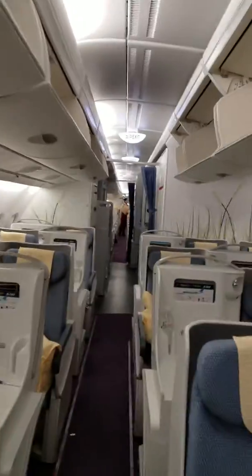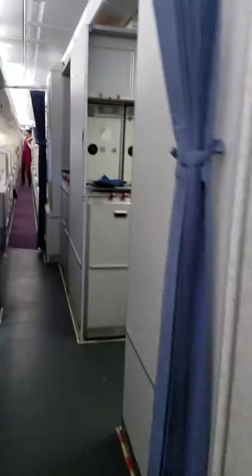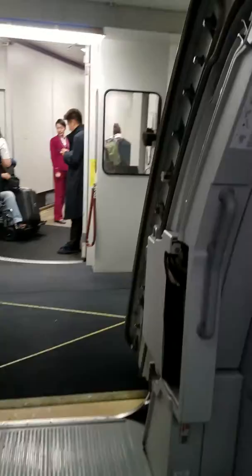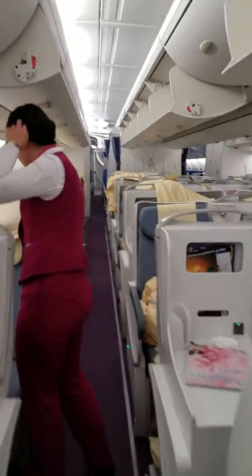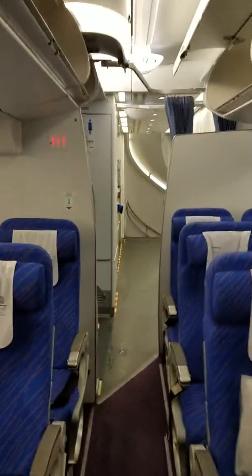We start this tour off with the upper level — this is for all the Google reviewers. This is the plane that we came from Wangzhao to LAX. This is the deluxe section here, first class. There's the exit for the first class, separate from everybody else. I was given permission to come up here and do this review — mostly they don't let you do them — but this is the upper level.